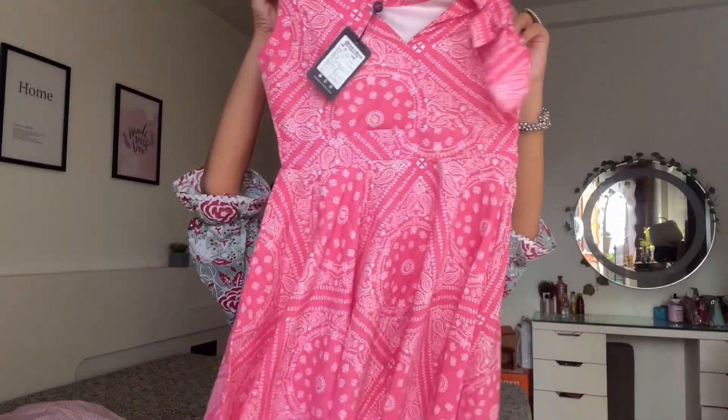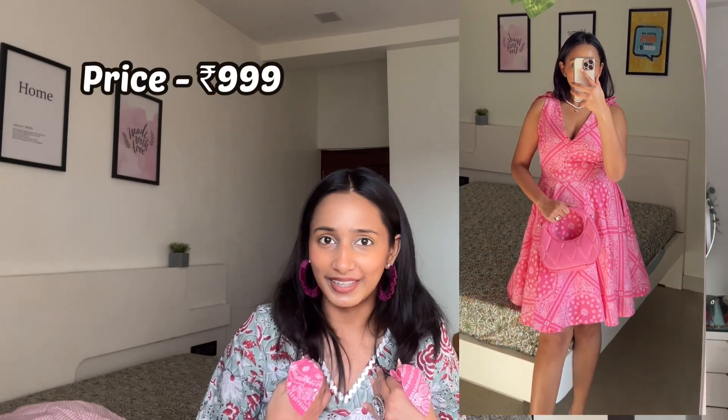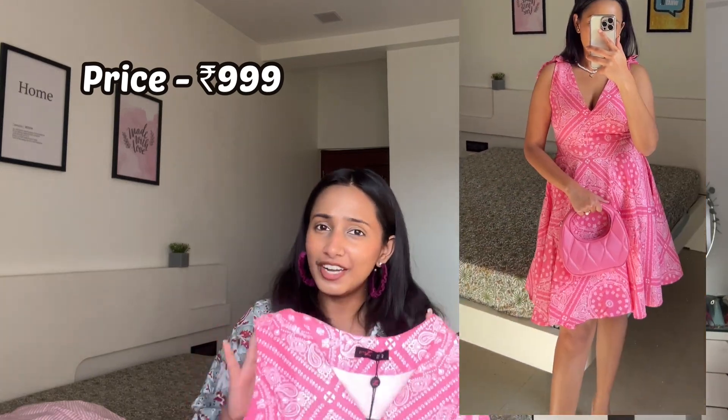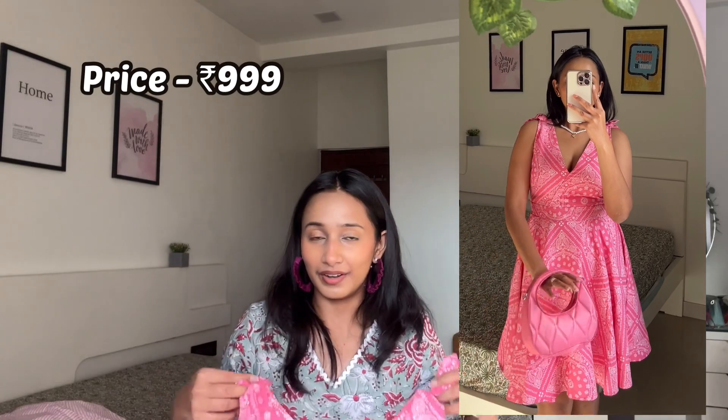Moving on to another one of my favorites — this dress right here is so good, it looks so elegant, perfect for Valentine's. This one is from Zinc London, and I absolutely love their dresses — I even had a collaboration with them in the past. Their fabric quality is amazing. And oh my god, these little bows on the shoulder look so cute. This dress is a solid 11 out of 10 — I am obsessed.